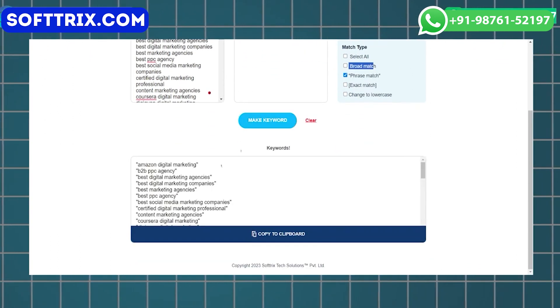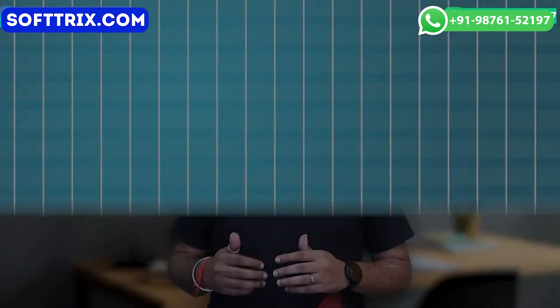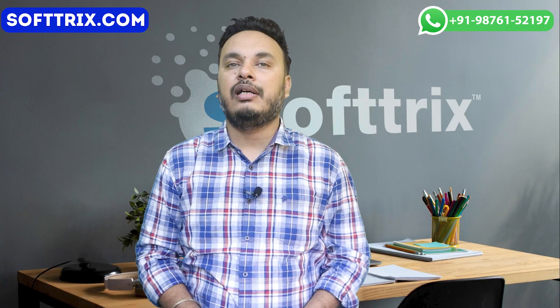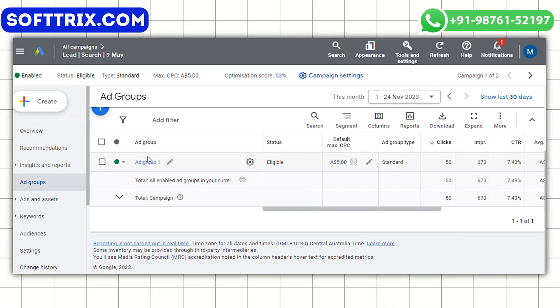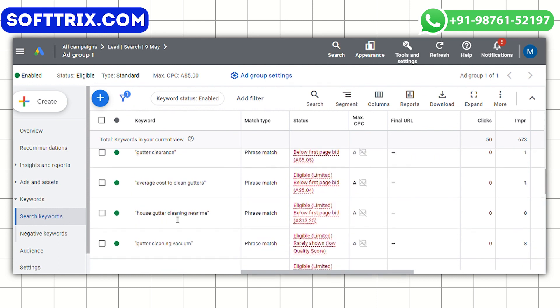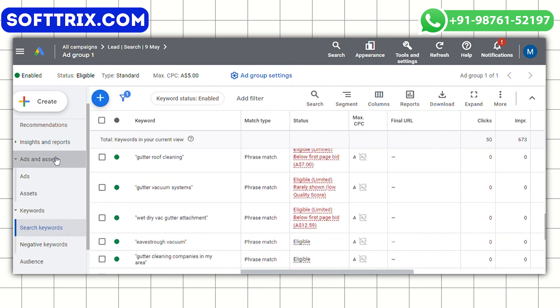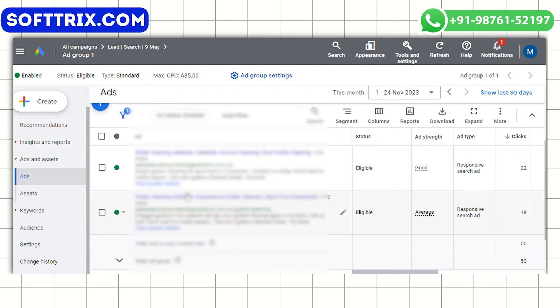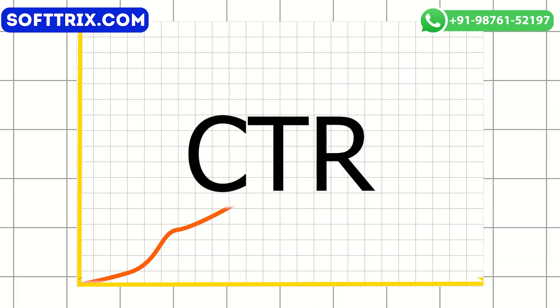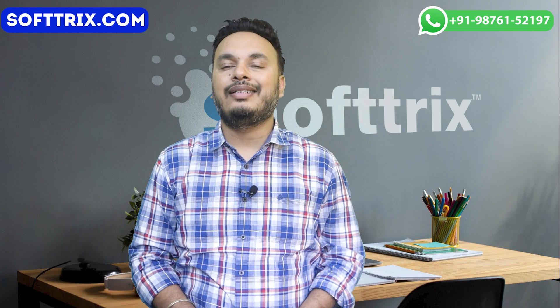The next strategy is the ad campaign structure. We created well-organized ad campaigns with ad groups specifically tailored to different services offered, such as pressure washing, window cleaning, gutter cleaning, and so on. This allowed for better ad relevance and increased the click-through rate.